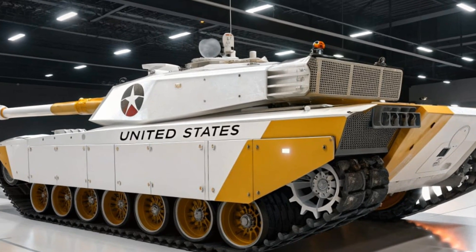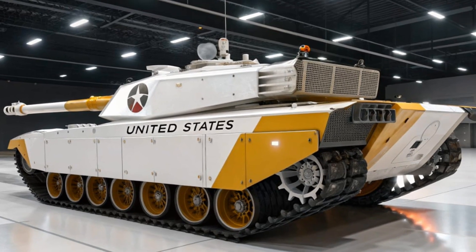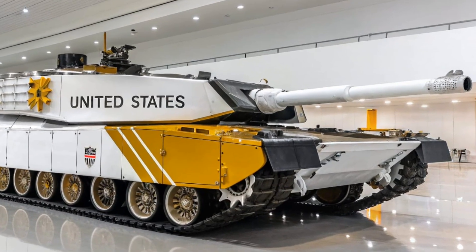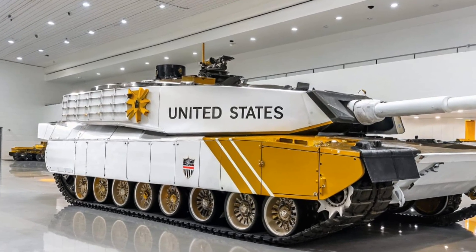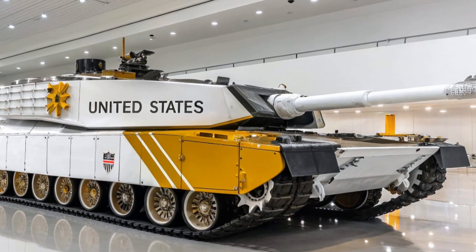The Abrams is also equipped with advanced countermeasures and smoke grenade launchers that can obscure it from enemy targeting systems, while some modernized versions are integrated with active protection systems that can intercept incoming missiles before they strike. This constant evolution of armor has allowed the Abrams to stay relevant even against new generations of anti-tank weapons.